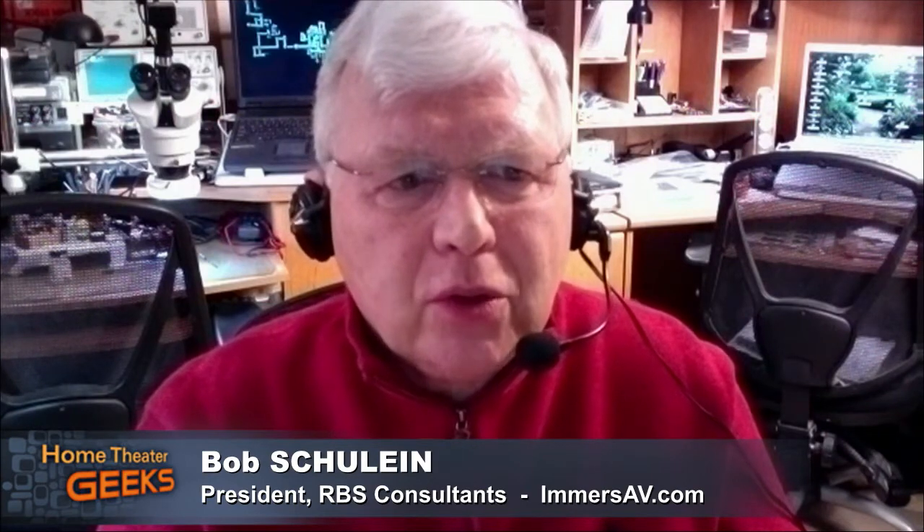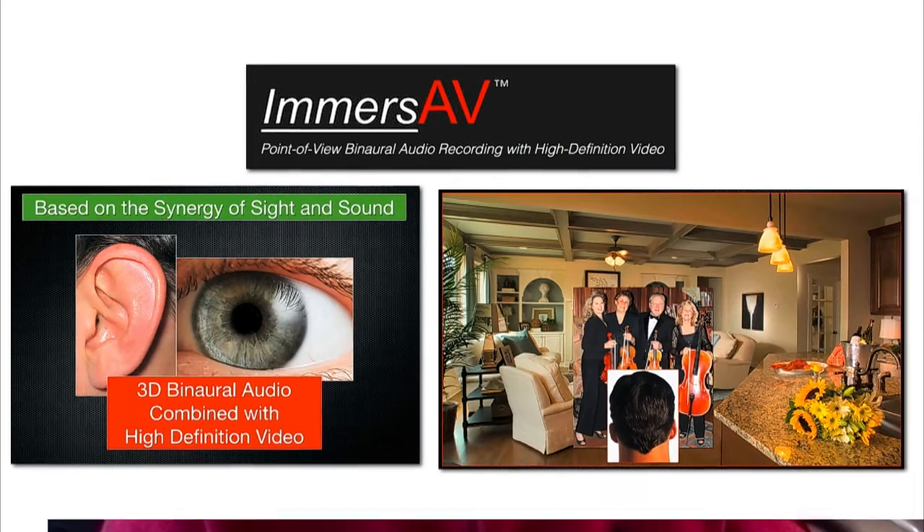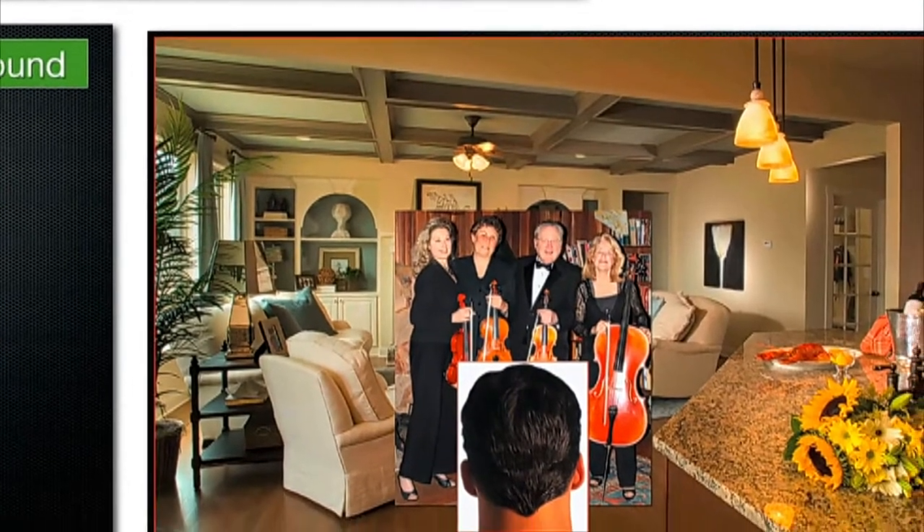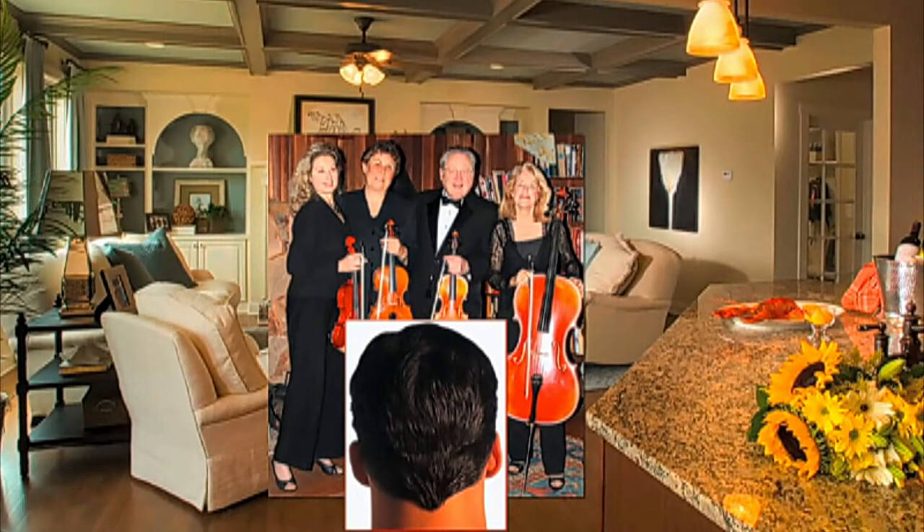The technical description is point-of-view binaural audio recording with a high-definition video picture. But it really is based on the synergy of sight and sound. We all know that we have many senses working, but if we can combine sight and sound, we end up with a better impression of what was going on. Picture a beautiful room with great acoustics — your favorite musicians are playing and they invite you to come and hang with them. That puts you in an immersive experience. The object here is to create those types of experiences, primarily with music.